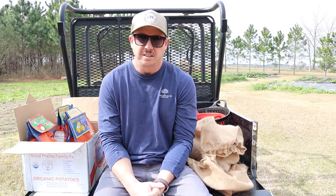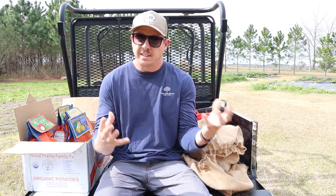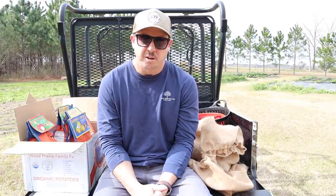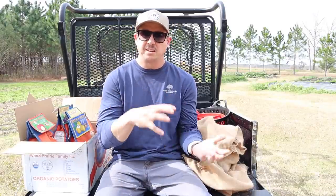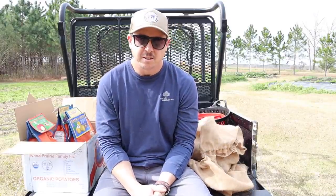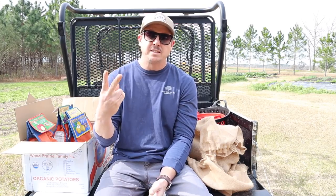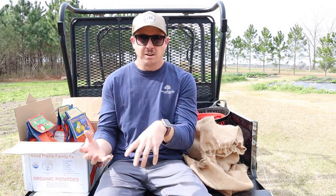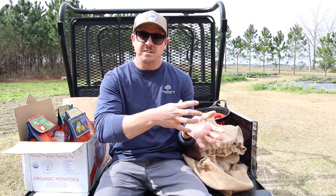One being we just enjoy the assortment of it. We like red taters with the white flesh, we like other taters with the yellow or gold flesh, we like big taters, we like little taters — it's nice to just have an assortment there. The second reason has to do with the maturity dates. So you have early maturing taters, mid maturing taters, and late maturing taters, and we like to plant a little bit of each.